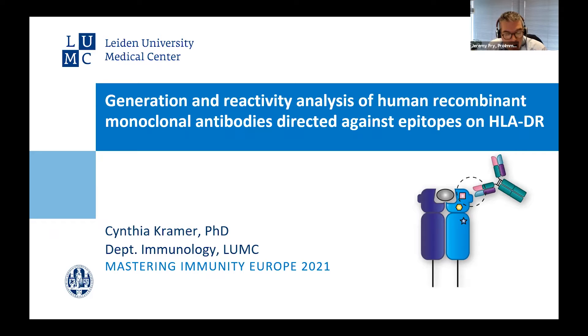Interestingly, many years ago I was doing my PhD where Dave was doing a postdoc here in Oxford. So it's great to have a kind of a link that continues. The focus of Cynthia's research is the definition of immunogenic HLA epitopes and the generation and characterization of human recombinant monoclonal HLA class 2 antibodies. Cynthia, thank you very much for speaking, and we're very much looking forward to hearing your talk today.